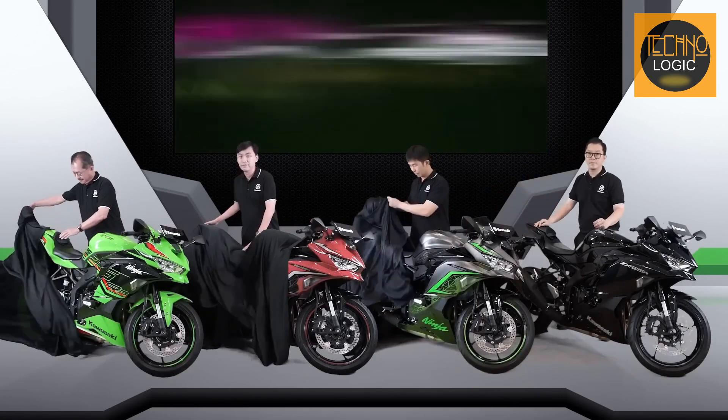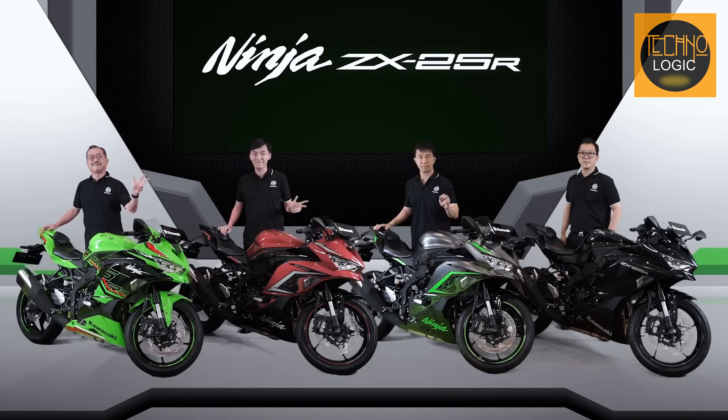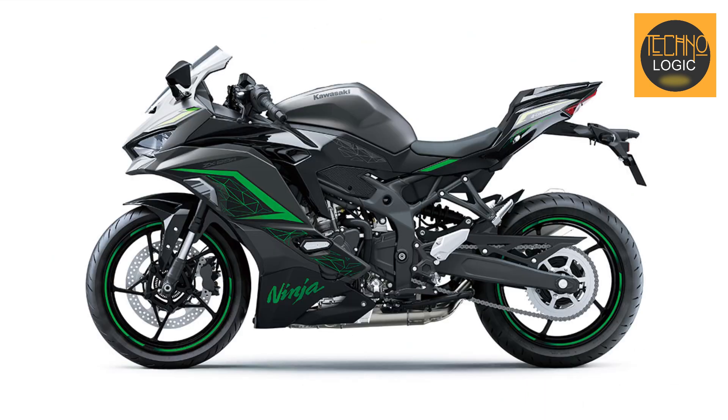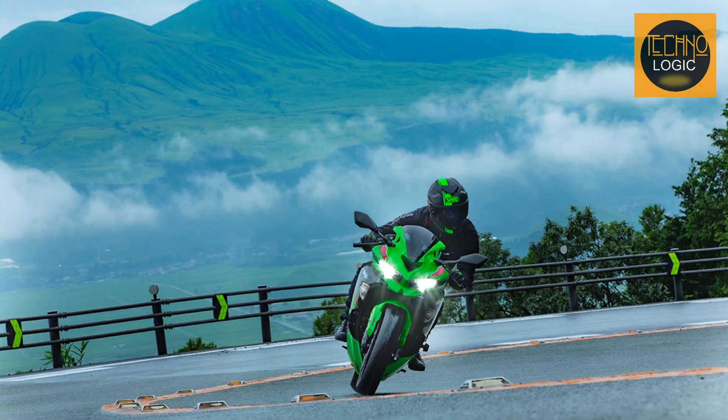The 2023 Kawasaki Ninja ZX25R has undergone some design changes to give it an even more aggressive look. The base model comes in a metallic spark black color scheme, while the ABS-SE version is available in two new color options: metallic matte graphene steel gray and candy persimmon red. The top-of-the-line Ninja ZX25RR features the Kawasaki Racing Team livery in lime green.